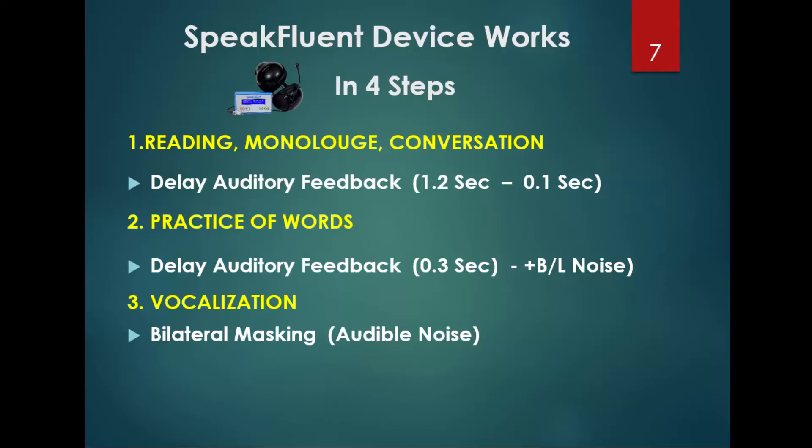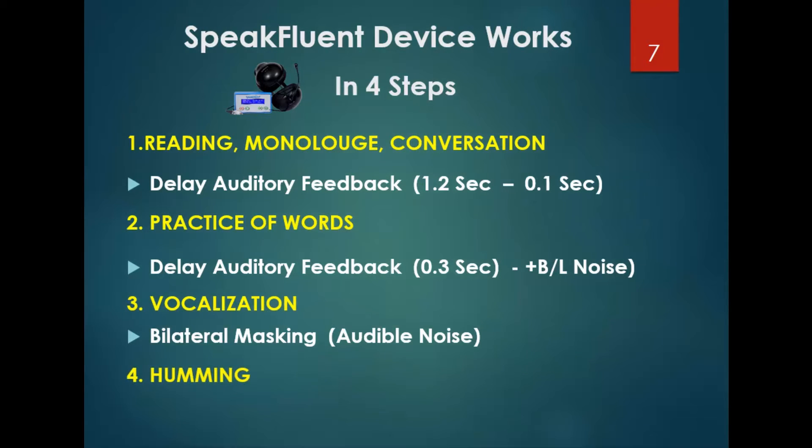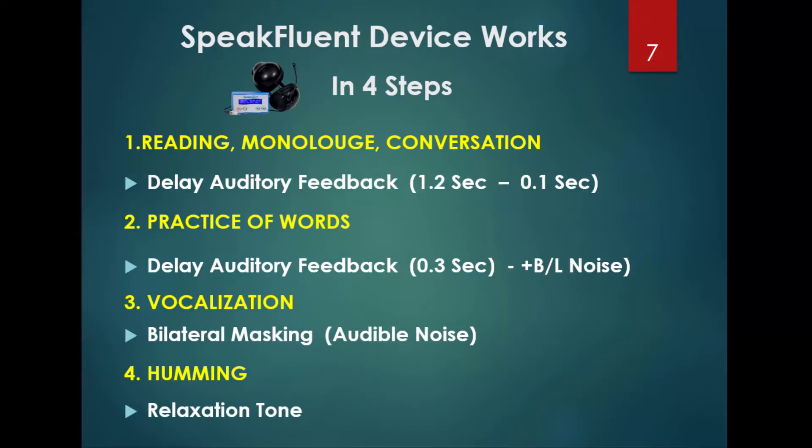For muscle relaxation or humming exercises, the fourth feature is tone, where the patient performs humming exercises. All four features combined are helpful in fluency achievement, or in other words, the reduction of disfluency and improvement in fluency.